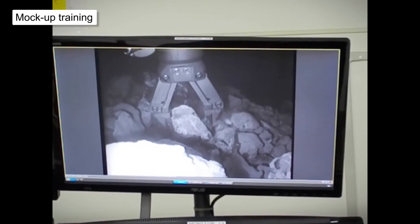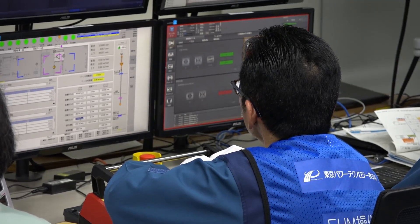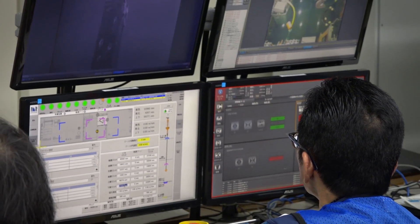Remotely operating the equipment is difficult because you have to get used to judging the distance and the response of the machine. We have improved our skills by training on a mock-up, but the lighting and rubble conditions at the actual site differ from the mock-up, so we have to take our time and move step by step.